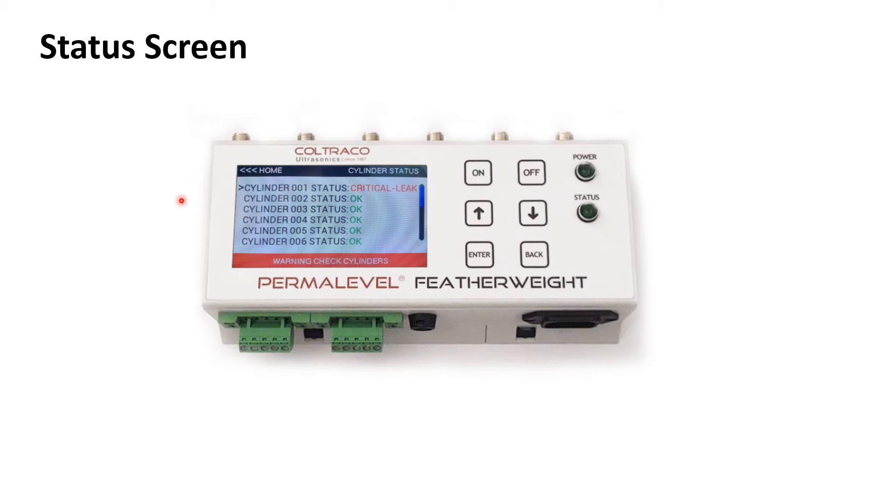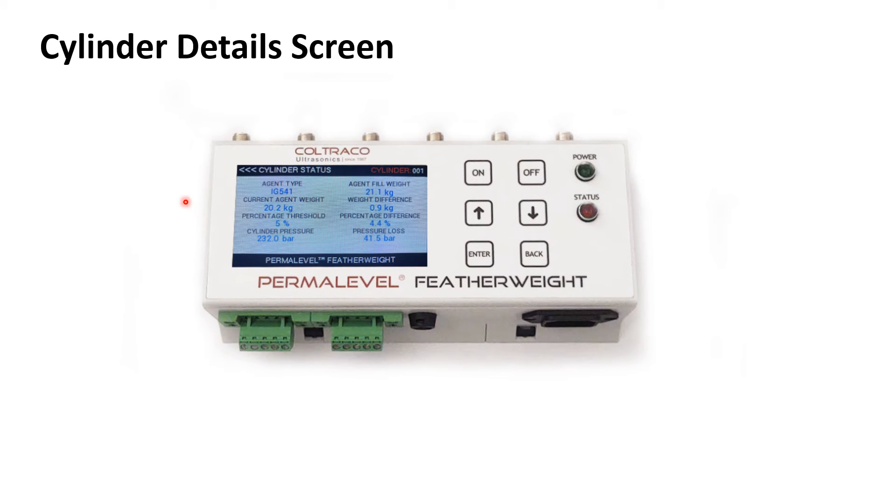If the user wants to view the actual status of that cylinder, they simply click enter on this cylinder, and then they will be presented with the cylinder details screen. On the cylinder details screen, it will tell you the agent type that's been used — in this case, we're looking at an Inogen IG541. It will tell you the current agent weight, the weight difference, the agent fill weight — the agent weight difference is the difference between those two — the percentage threshold that's been set, the percentage difference that that weight difference accounts to, the pressure loss, and the cylinder pressure.